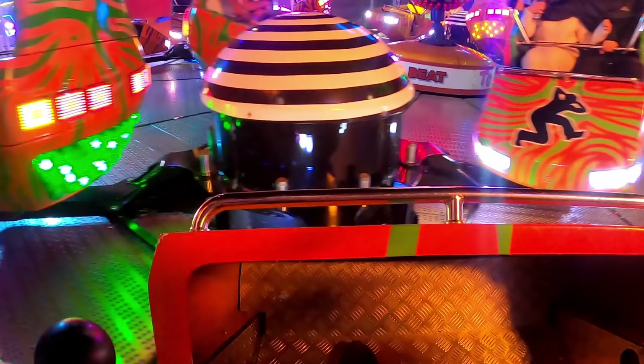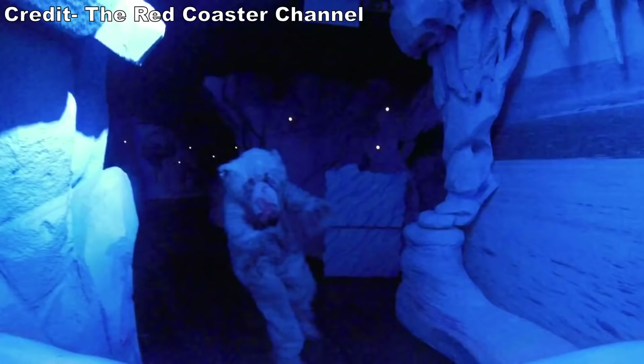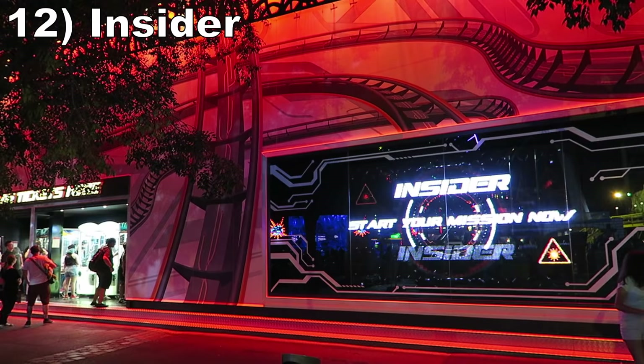#13 Iceberg. This is a very quirky shooting dark ride themed to a polar expedition where riders are given cameras that serve as blasters. All of the targets seemed to work and there were a few animatronics peppered in. Notably, this is a multi-story trackless dark ride — probably didn't need to be that sophisticated a ride system, but it's still cool. Even weirder were the music choices: the soundtrack included songs such as I Like To Move It, I'm Too Sexy, and Who Let The Dogs Out.